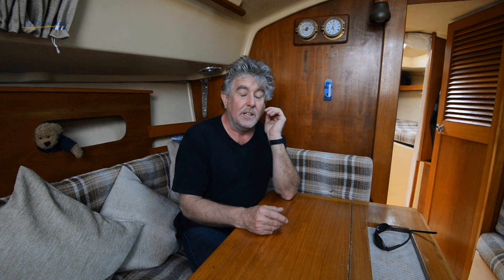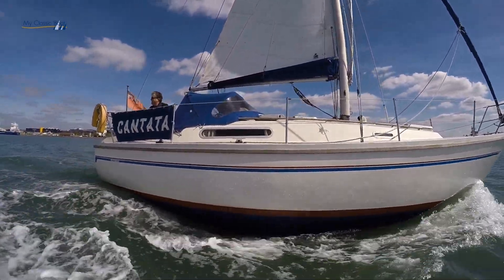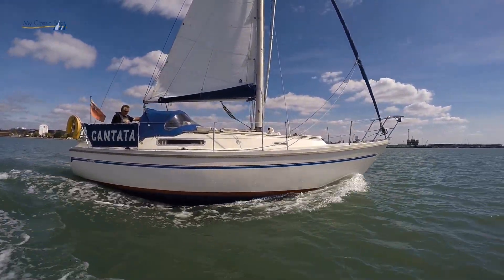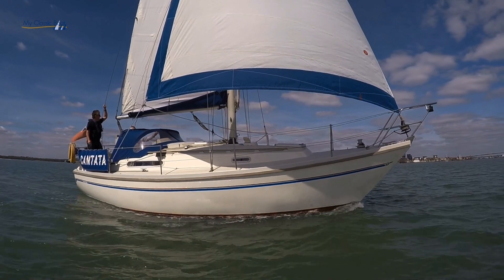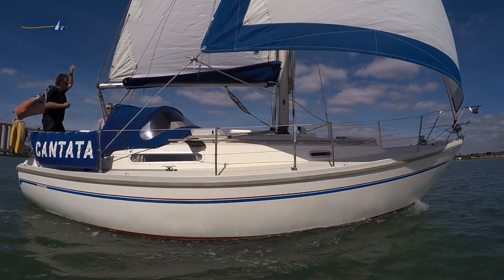Talk me through where your cruising grounds are. Well, I'm really a novice. I'd just started sailing a year or two before I bought Cantata, which seems like a bit of a jump. But in your 50s, you can't hang around with these things. I'd started by cruising on someone else's boat across to Cherbourg, Carteret, Guernsey, Alderney, and then round to Saint-Vaast and Grandcamp. So we've done a little bit of France, and other than that the West Country — Dartmouth, Weymouth a few times, and just locally.